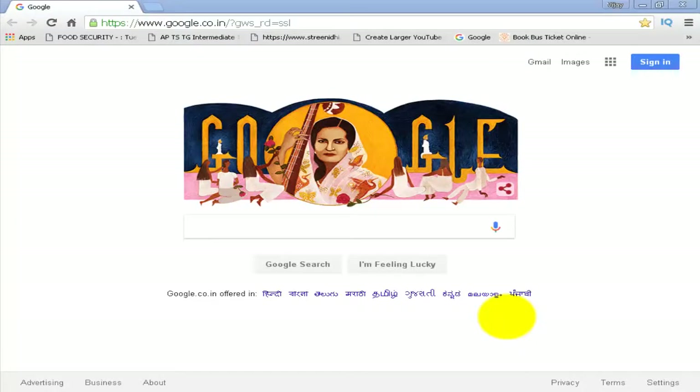Hello friends, today we are going to learn how to submit our website to search engines and search directories.